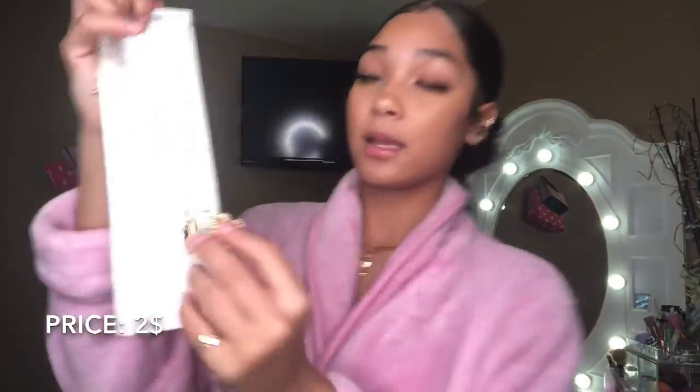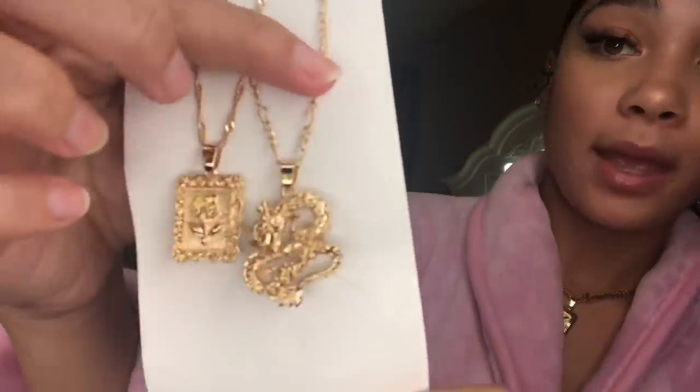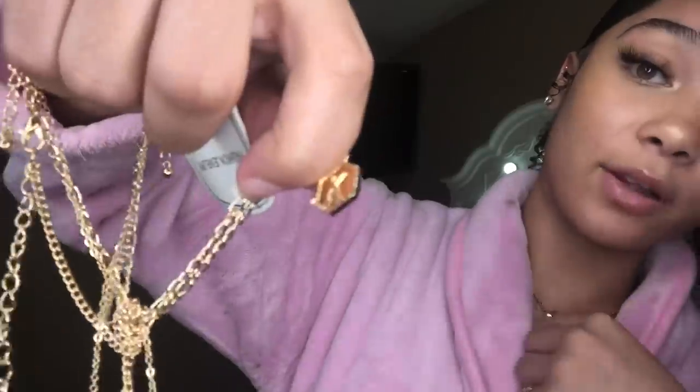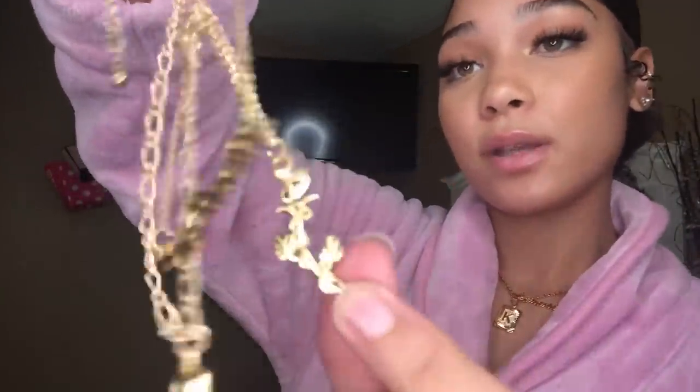Now onto jewelry. I got this necklace — it's a snake and then a rose, and one that's like a K shape but it's a rose. It's a girly type of chain, doesn't look boyish. They come as two separate pieces so you can wear them at different times. The next necklace comes in three pieces too — the first says 'baby,' another has a K for my name Kamaria, and then a rose. Really cute, you can wear them all together or separately.